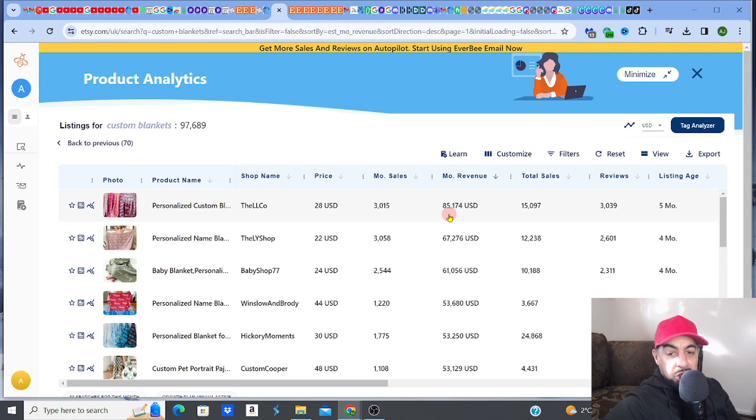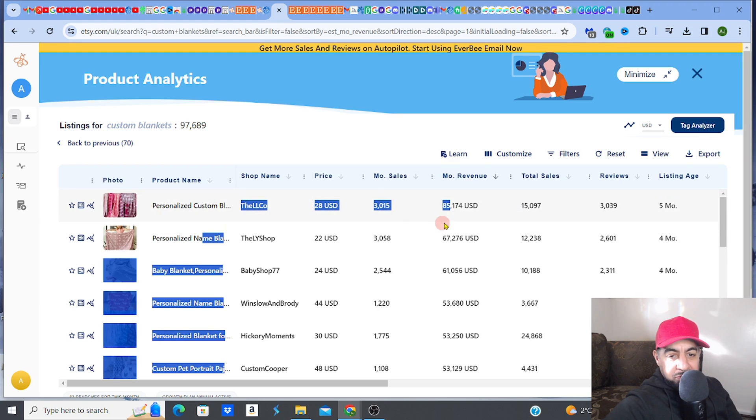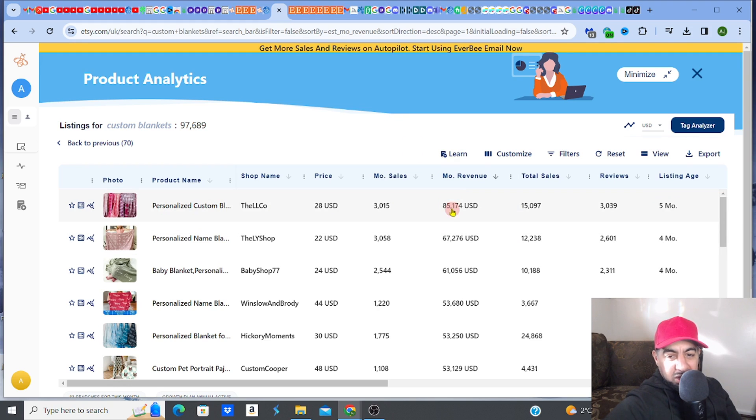What's really interesting is the numbers are huge and they are recent. The top listing is making $85,174 per month — that's a month, guys. It has total sales of 1,597, monthly sales of 3,000, and it's only a five-month-old listing.